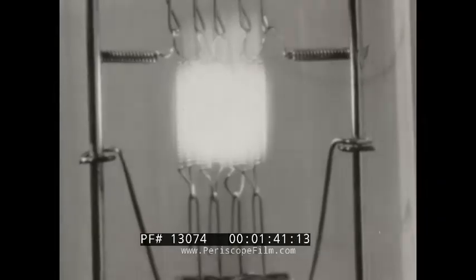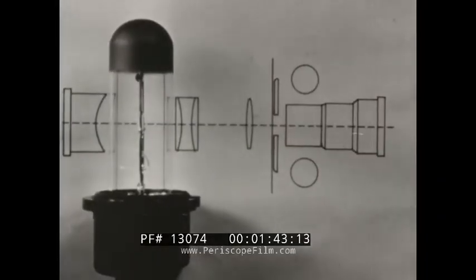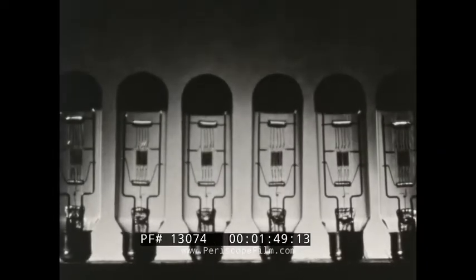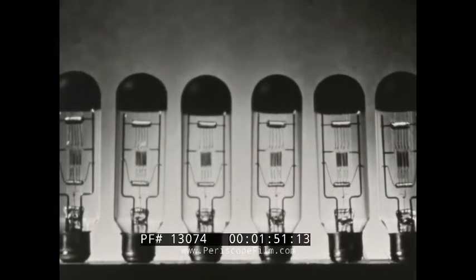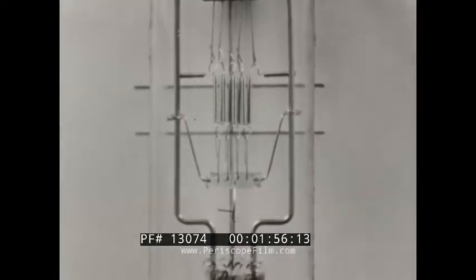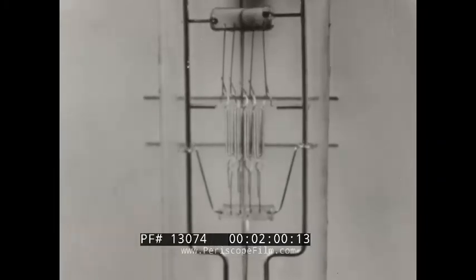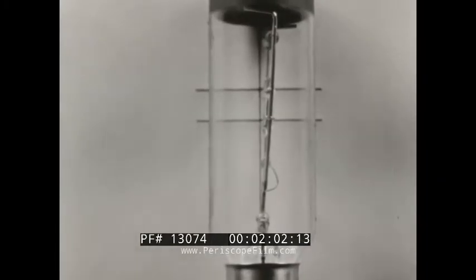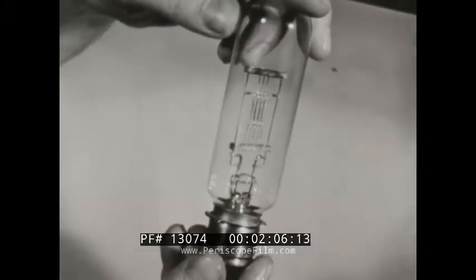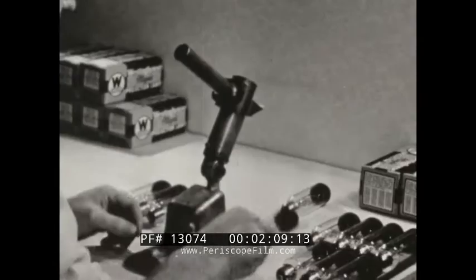The light source of most projectors is an incandescent lamp. For real efficiency and maximum screen brilliance, the filament must be precisely aligned with the optical system. No two projection lamps are exactly alike, but in the projector all lamps must be identical. The filament of a new projection lamp may be high, low, or leaning. Any variation wastes valuable light. Even production pre-focused lamps are subject to serious variations.